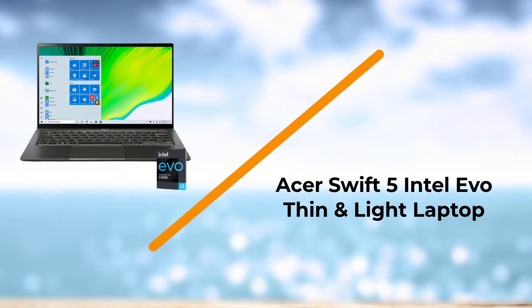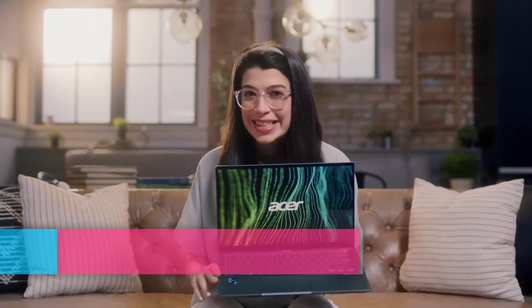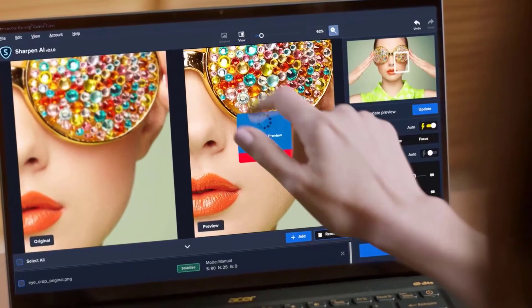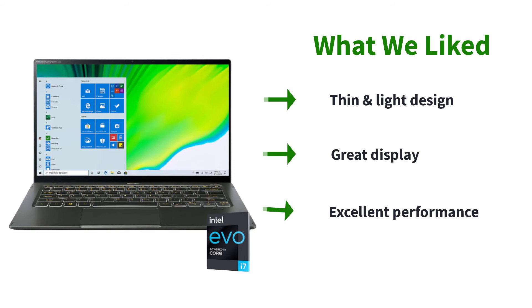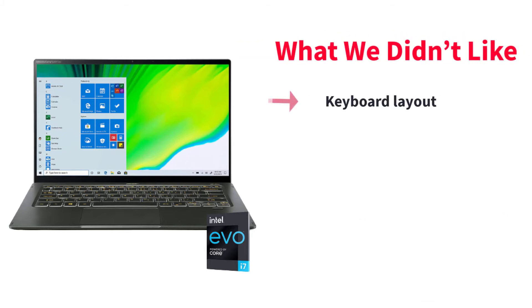Number 2: Acer Swift 5 Intel Evo Thin and Light Laptop. The Acer Swift 5 is one of the finest laptops used by professionals in the office, schools, colleges, and other places. Running the Linux operating system will be a piece of cake for this laptop. Swift 5 has got everything — power, design, and portability — and will never disappoint in terms of performance. It is one of the most suitable laptops for Linux because of its stunning wide display that makes multitasking so easy.